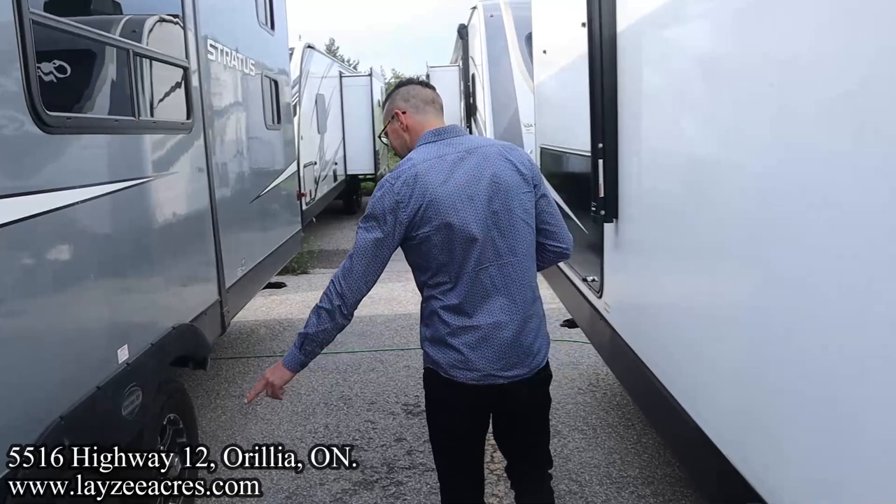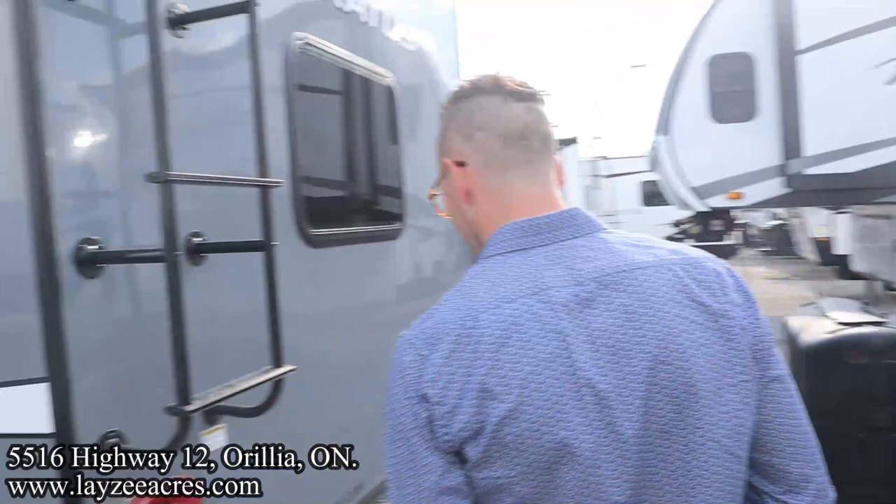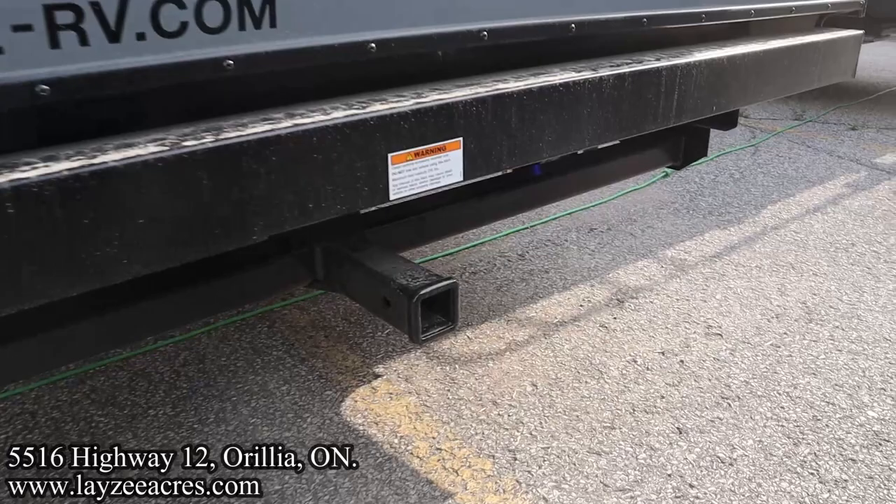15-inch Goodyear tires. Sewer drain down through there, four stabilizer jacks that are manual, one on each corner. We got ourselves a roof ladder right there — get up on your roof and check your seals every 90 days. That's a one-piece roof, which is just how I like it. We got our class three receiver down there, good for 250 pounds.